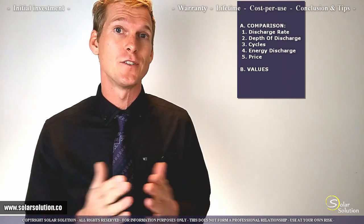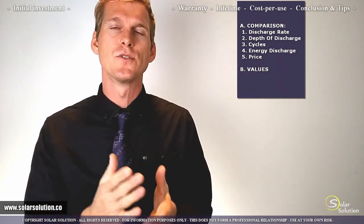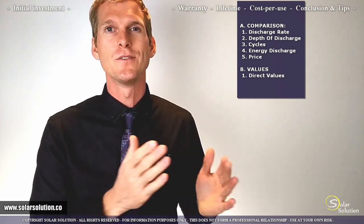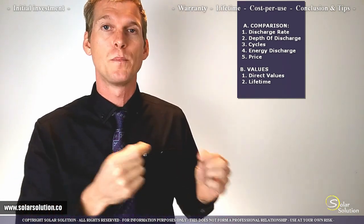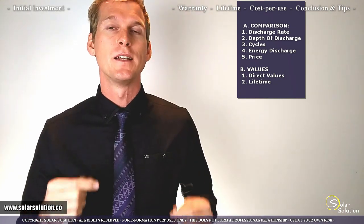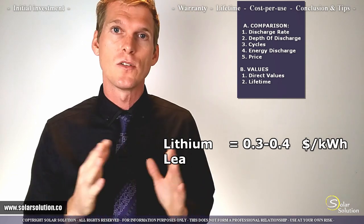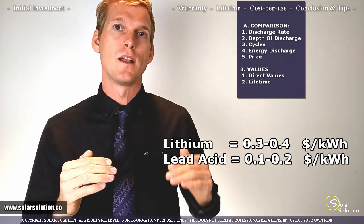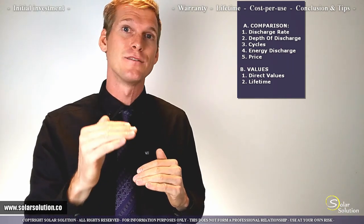Before I give the values, two clarifications. These are direct values — I don't include maintenance costs, installation costs, etc. The dollar value is already corrected for the expected battery lifetime, meaning it represents the cost per total electrical energy withdrawn over the battery's complete lifetime. For lithium batteries, expect between $0.30 and $0.40 per kilowatt hour. For conventional lead-acid batteries, expect between $0.10 and $0.20 per kilowatt hour. So while lithium batteries last much longer, the cost per usage is still higher than conventional lead-acid.